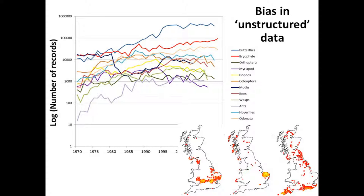We also have these spatial biases. These are the three top recorders of Orthoptera in Britain — you can see their kind of recording footprints. So we also have to be careful that the records we're aggregating actually represent the spatial area that we want to make inferences about, whether it's for distribution or for trends in abundance.